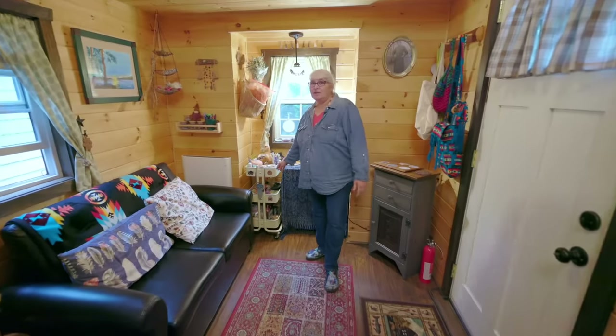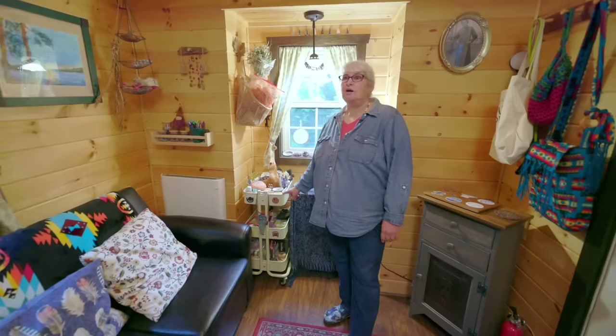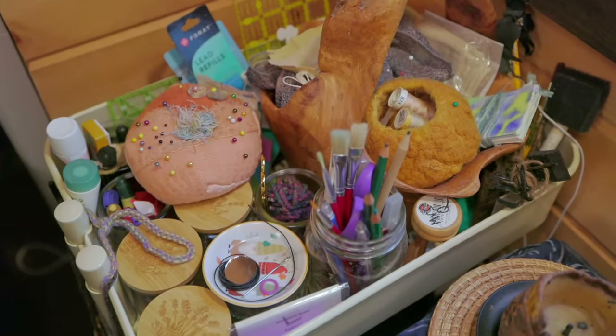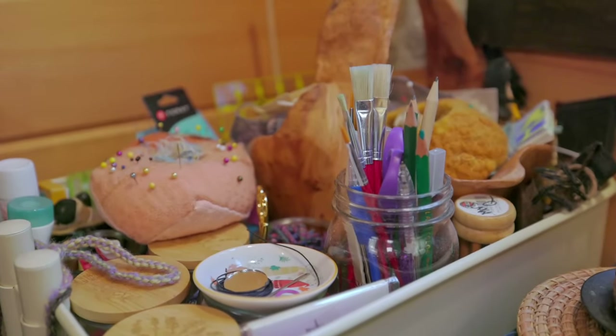I have an art cart here. Not only am I an art teacher, but I do art all the time — and not only that, I do everything: fiber, painting, clay, wood carving, you name it.